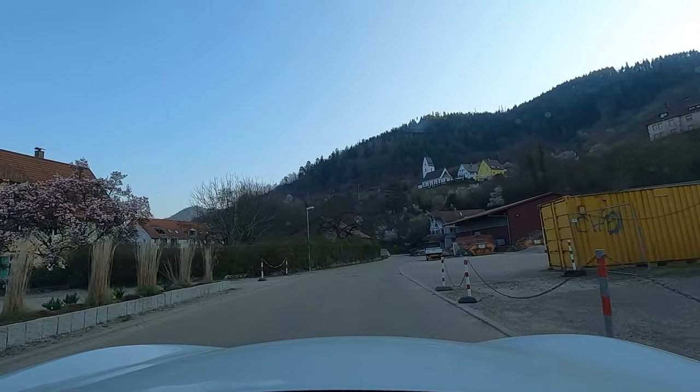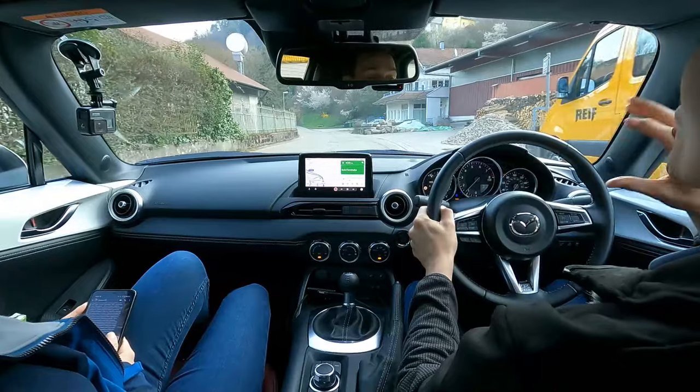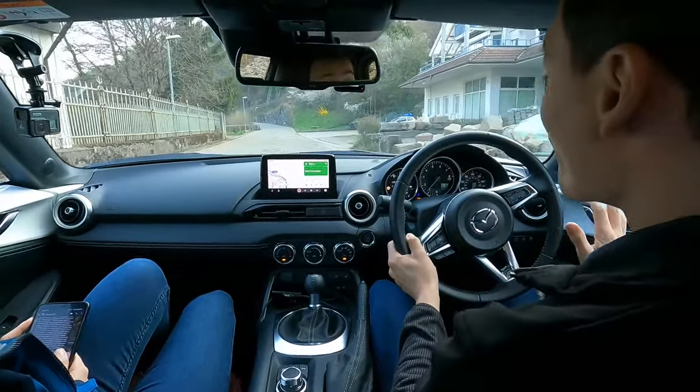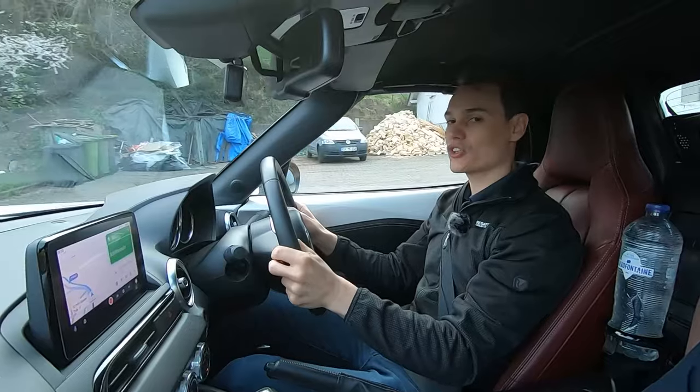If you're worried about driving on the other side of the road, a good tip is to remember what side you're closest to. Because my steering wheel is on the right, I sit close to the kerb. So whenever I get to a junction, I think: get myself next to the kerb, and that way I'm going to be on the correct side of the road.